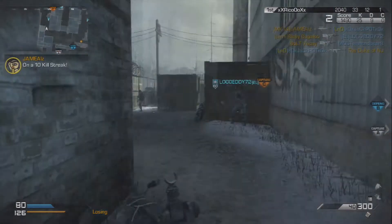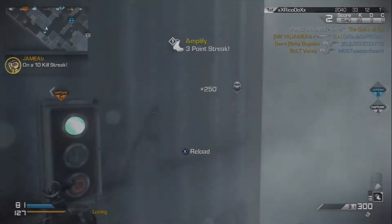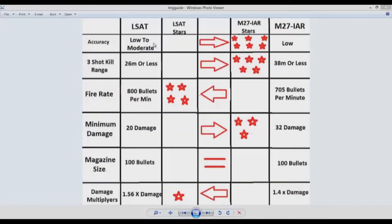So let's jump right over to my computer screen and I will show you some cool stuff that I put together for you guys. What I have here is a little chart that compares the LSAT in the left column to the M27 IAR in the right column. We have six categories that we are going to compare these two guns in: accuracy, three-shot kill range, fire rate, minimum damage, magazine size, and damage multipliers. This chart is very similar to the one I showed in the SMG gun guide review, but I will explain how it is going to be effective for comparing our LMGs.